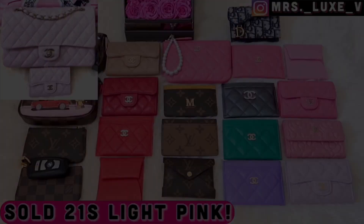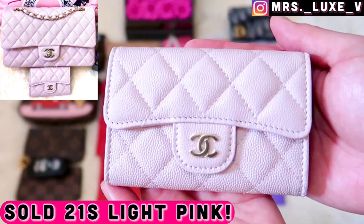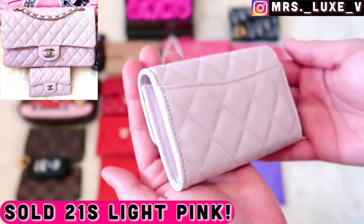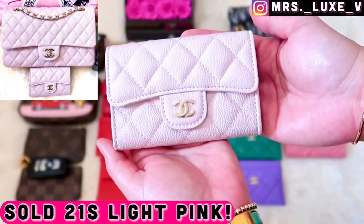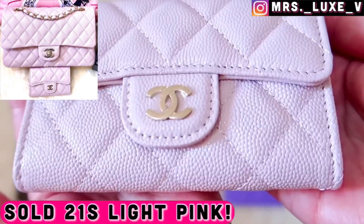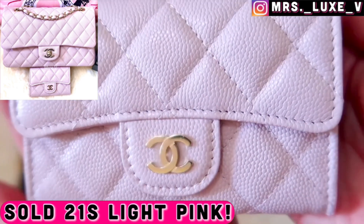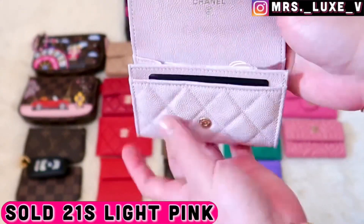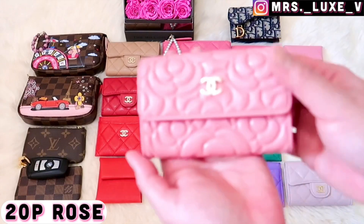Why did I sell this beautiful light pink shade from the 21s collection? I tried to love it but I prefer darker shades when it comes to small leather goods. I don't really regret selling it, as I have my medium classic flap in the same shade to enjoy. Chanel continues to make beautiful shades of pink, so I'm sure there will be more in future collections.